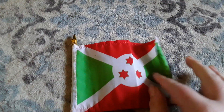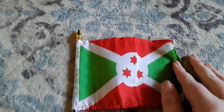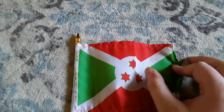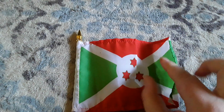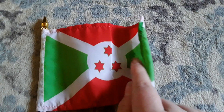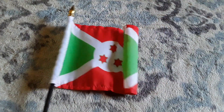Here's my Burundi flag. It has two green triangles, two red triangles, four white stripes, a white circle, and three red stars on there. Burundi is a country in Africa.